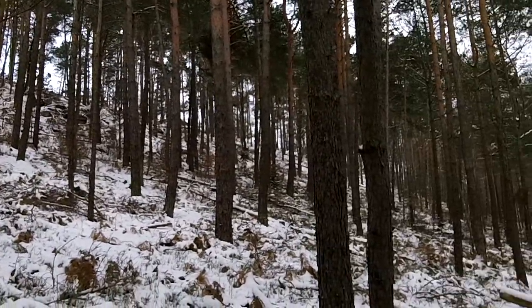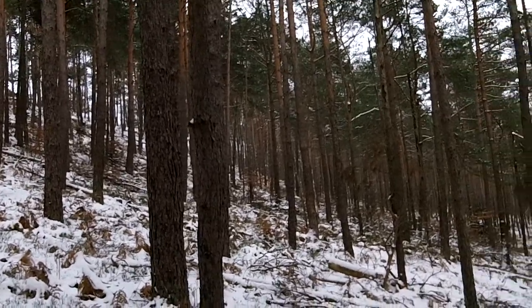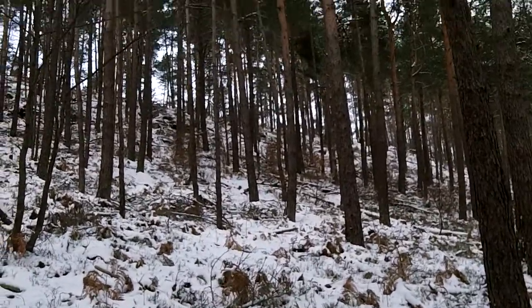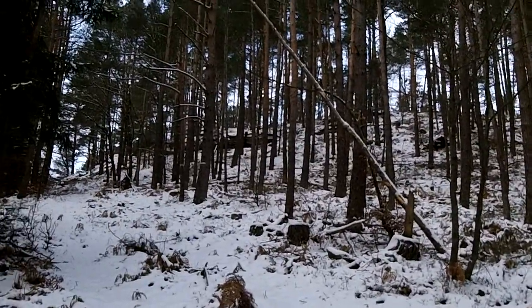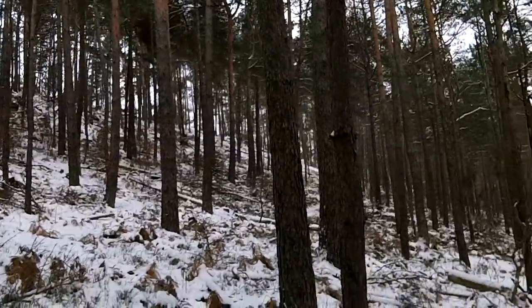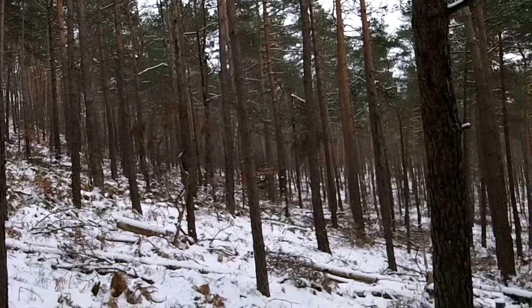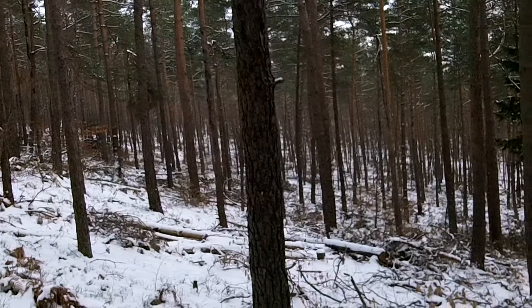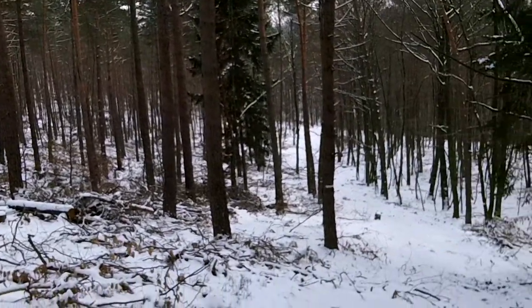I'm panning across the southern side of the hill, so this would have been the area in which Charlie Company would have had their position somewhere along here. You can see how the terrain just kind of falls away from that top and goes on down.